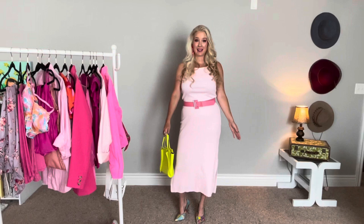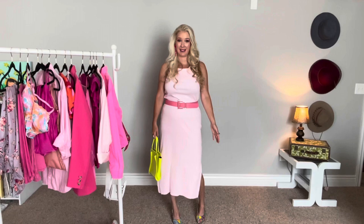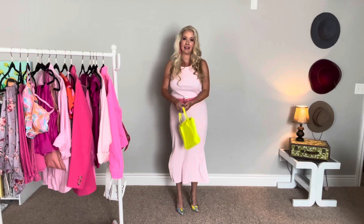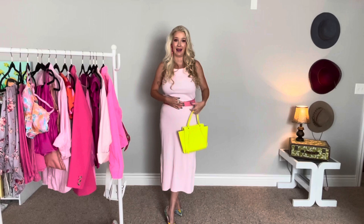So this is the first look. I wanted to use a baby pink mini dress that I have — this is from Old Navy, I got this last summer. I wanted to give it a little bit of Barbie fun with some pointed toe pumps from Shein, and also add a pop of yellow with a fun yellow bag from Shein as well. I added a pink belt, also from Shein, just to define my waist.